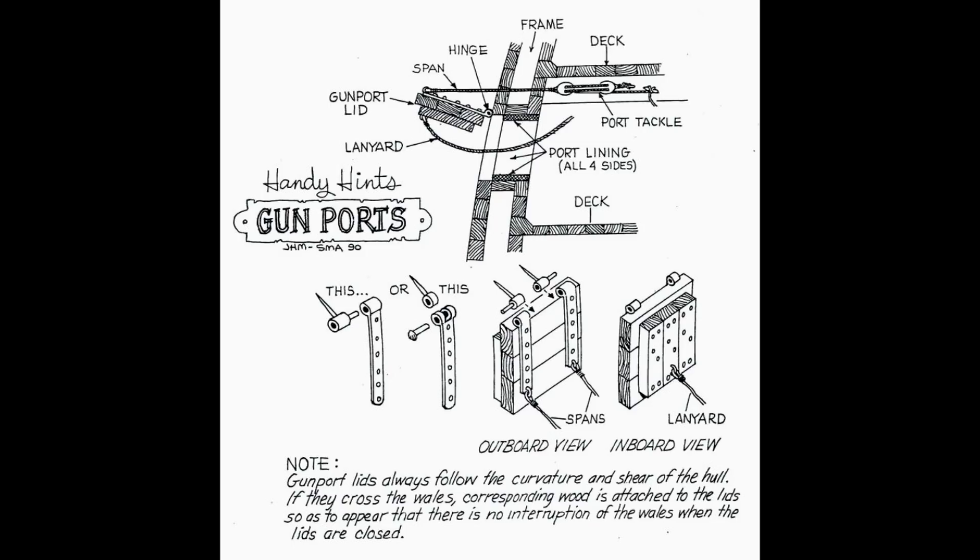Gun ports were actually quite effective. Wooden warships, as far as was at all possible, would be built out of seasoned wood and then painted, so the expansion and contraction of their main structural elements, while present, wasn't quite as bad as might be imagined. On top of that, gun ports — like many other aspects of wooden warships — were a lot more complex and better thought through than might initially seem when you just look at them as a wooden lid. They had to follow the curve of the hull, so they weren't just a straight piece of planking.